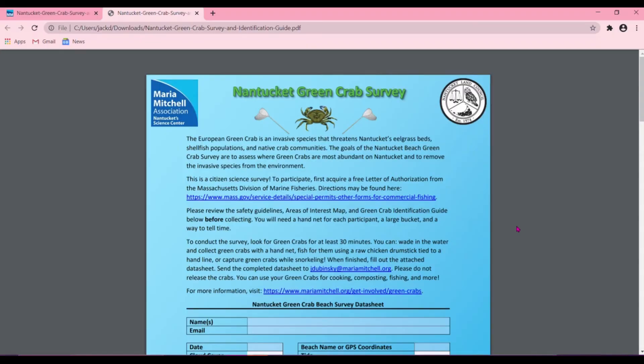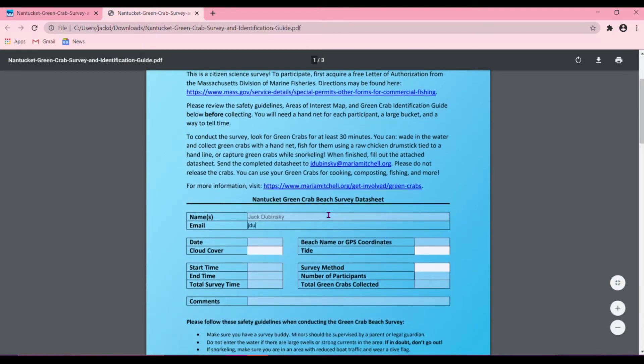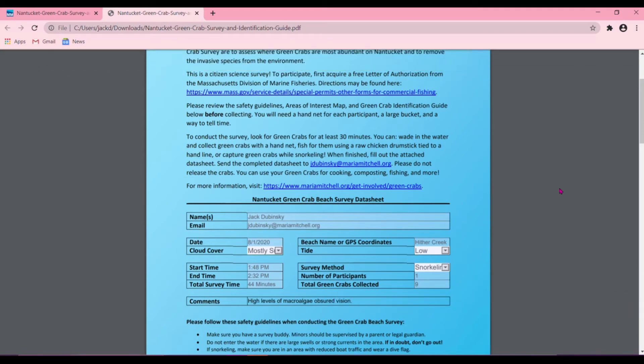Now we can fill out the datasheet. Once you have it downloaded, fill out the fields to the best of your knowledge. If you don't know the tide, that's okay — we can look it up later and you can leave it blank. As an example, I'm filling out the datasheet for a survey I did recently. Once you're done filling out the datasheet,